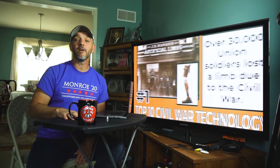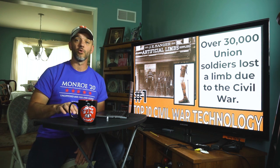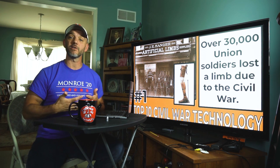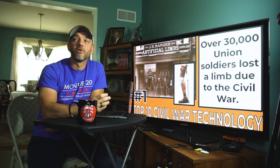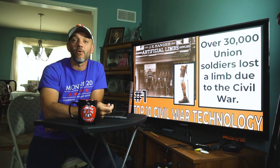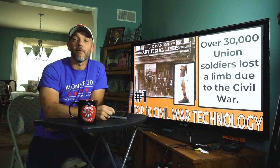Number one: artificial limbs. Speaking of amputations, over 30,000 Union soldiers lost a limb during the course of the Civil War — and that's just the Union, the North. We don't have records to tell us exactly how many Confederate soldiers had amputations and survived those procedures. In order to help these soldiers resume some semblance of a normal life, the artificial limb business became more and more innovative, creating limbs that were more lifelike, replacing the peg legs and iron hooks of the days of old, and helping people move forward with their lives after this horrible conflict.